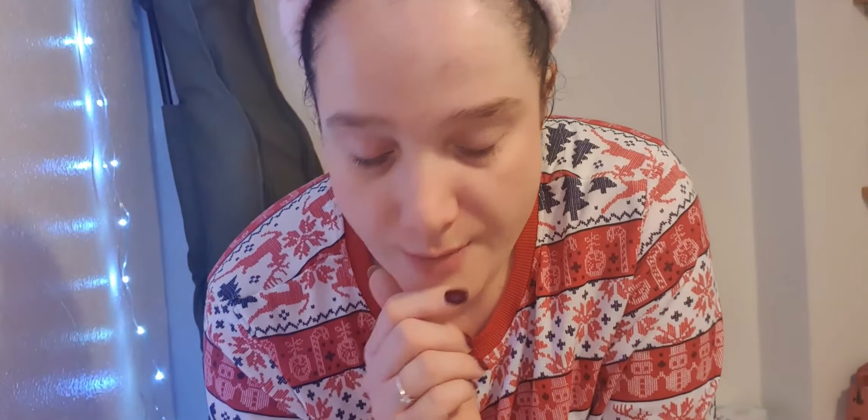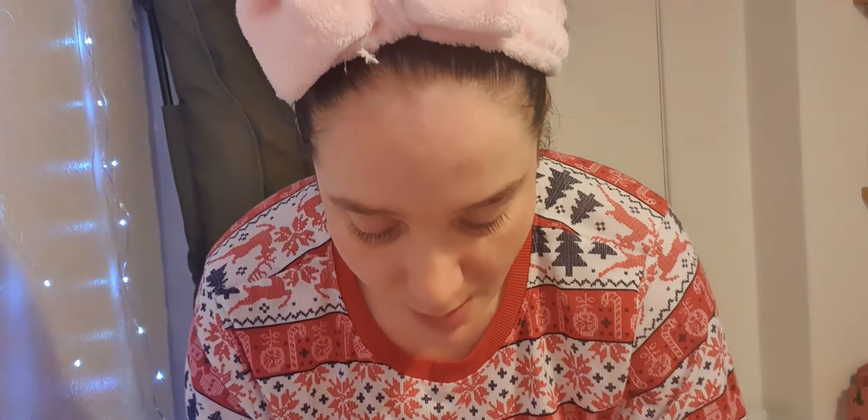The next thing I'm going to put on is the Sunday Riley Good Genes Glycolic Acid Treatment. It deeply exfoliates and repairs the look of dull, congested and sun-damaged skin for a visibly radiant, healthier-looking complexion. My skin after using the Dermalogica product and the Body Shop mask feels super super soft. My skin overall looks so gorgeous and glowy, which I love.